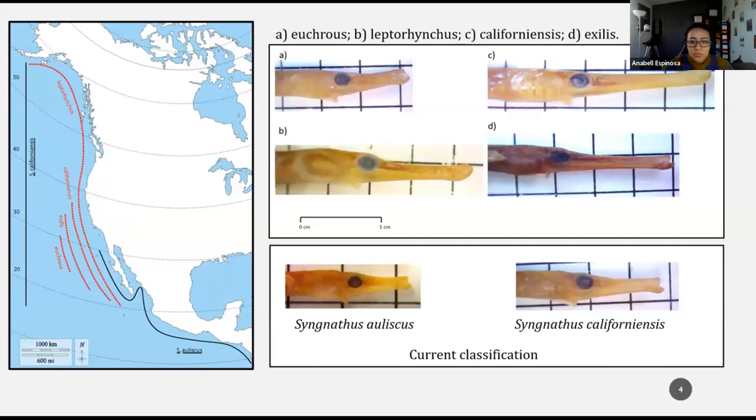Pipefishes are specialized suction feeders, and they show an association between snout shape and prey specialization. Suction feeders have shown an array of functional innovations that improve feeding efficiency. On the Pacific shoreline of California, there are two recognized species within the genus Syngnathus: Syngnathus auliscus and Syngnathus californiensis. The current classification synonymizes four pipefishes — Eucrus, Leptorhynchus californiensis, and Axelis — into Syngnathus californiensis. These were previously classified as different species, mainly based on meristic characters.